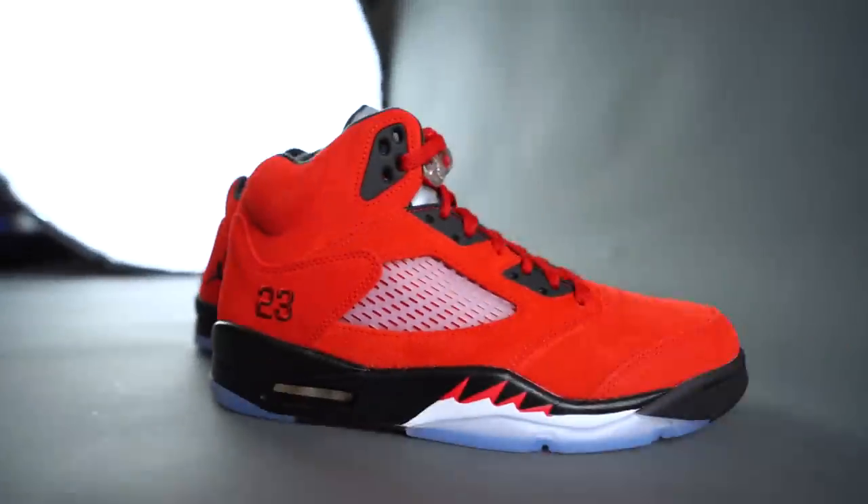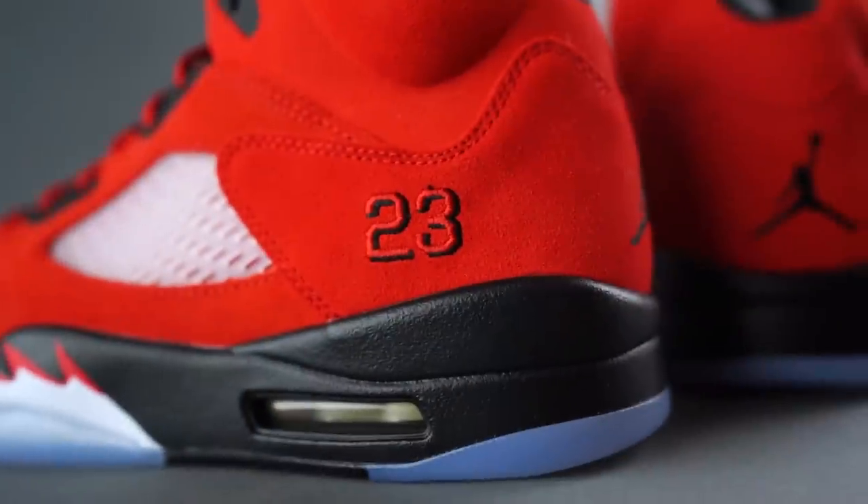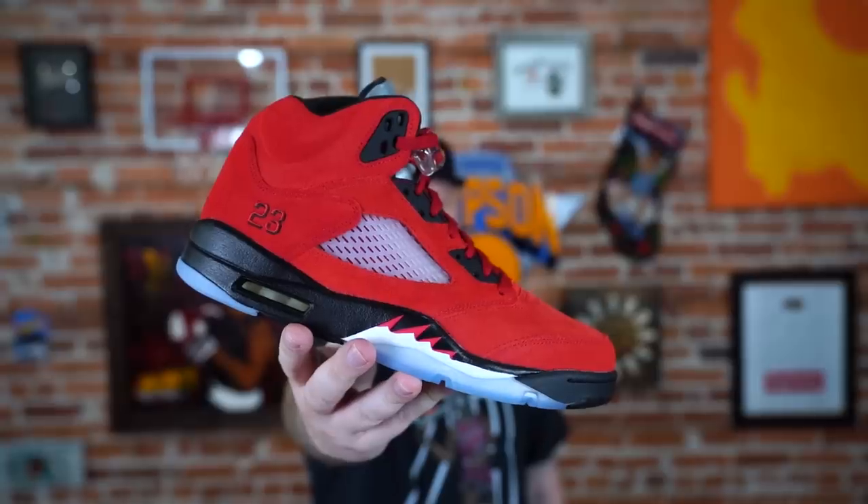What are your thoughts on this colorway and the Jordan 5? How do you feel about this pair versus the 2009 pair? A lot of you probably have both at this point, so leave a comment below — we always love to hear from you. Thank you for watching, you are very much appreciated. We'll be back tomorrow, same time, same place, right here at the workshop with a brand new sneaker. I'm never leaving — name that movie. Wolf of Wall Street. But we are leaving. Adios!